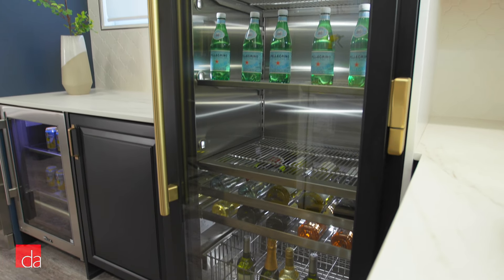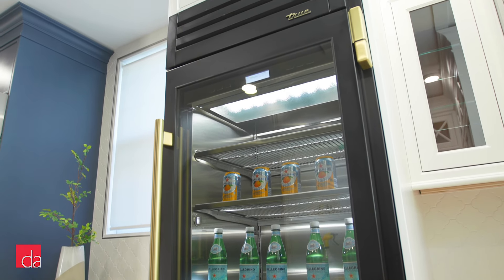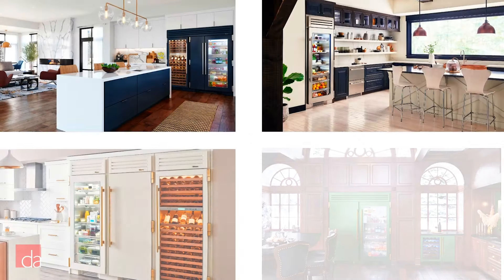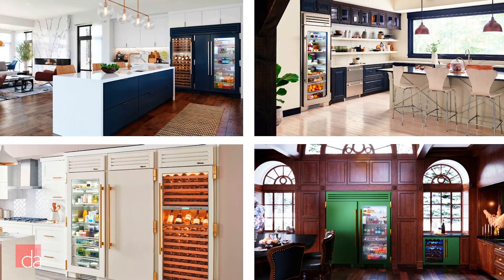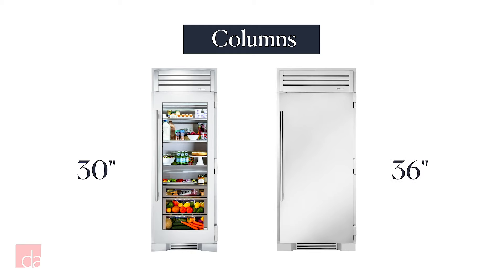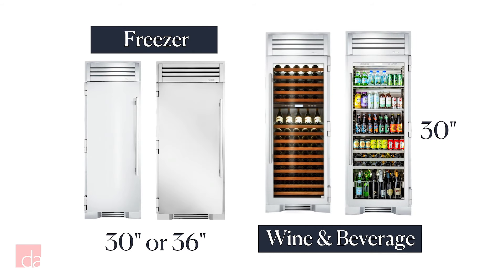Next is True's built-in column refrigeration. These columns share all the same great features as the built-ins we just discussed, including the ability to customize the color and hardware. But the real benefit of columns is the endless design flexibility, and I'll show you some of our favorite combinations later on. The columns are available as a 30- or 36-inch fridge, and you can choose from a solid or glass door. Notably, True's the only company that offers a glass door on a fridge column. They also offer a 30- and 36-inch freezer, a 30-inch beverage column, and a 30-inch dual-zone wine column.